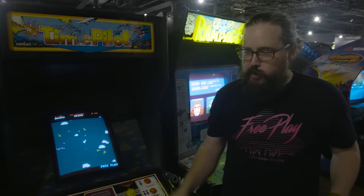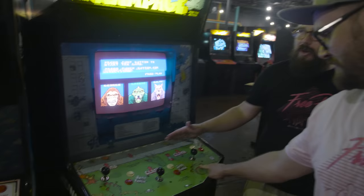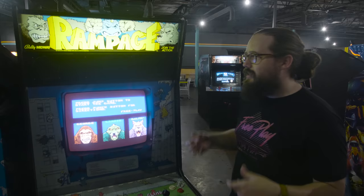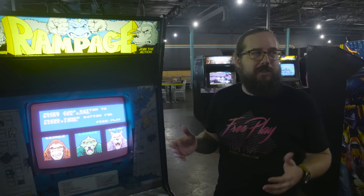We've got the original joystick on Time Pilot here. And Rampage — three more original joysticks. We run events for companies and recently ran an architecture event with a tournament on Rampage — destroying buildings, eating the people inside buildings. Rampage is an all-time classic, the perfect three-player game to have people just go at each other. It's not a launch game but it's been here a long time. We launched with Rampage World Tour, which is now at Arlington. The original Rampage is here.